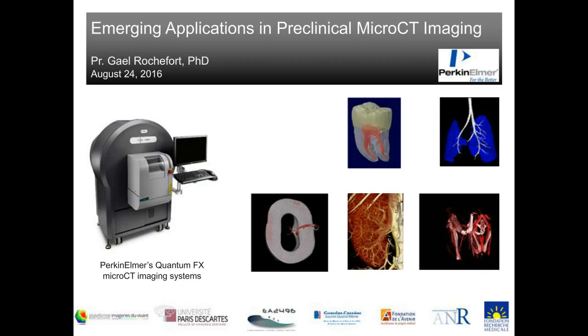Hello everyone. I'm Gail Rochefort and I'll talk today about preclinical applications we are developing in the lab using the Perkin Elmer QuantumFX micro CT imaging system. We work at the dental school faculty, so we do work on teeth, but also a lot of work on vessels using contrast agents and on soft tissue — similar to Chris, we also do lung work.